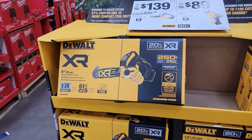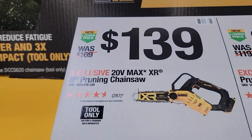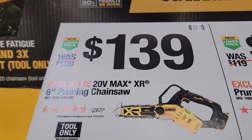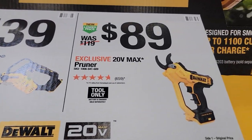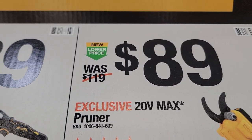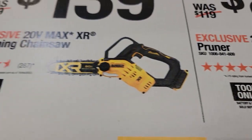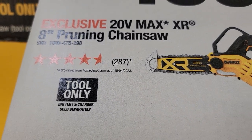Here is the new item for 2024 — the DeWalt 20-volt 8-inch pruning chainsaw for $139, down from $169, and the pruner for $89, down from $119. The pruner has 5 stars from 659 reviewers, and the pruning chainsaw has 4.5 stars from 287 reviews.